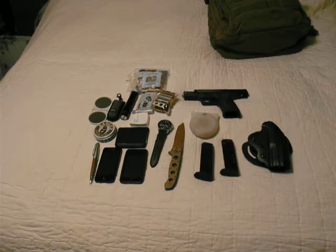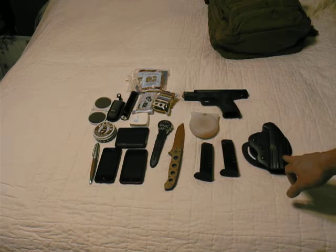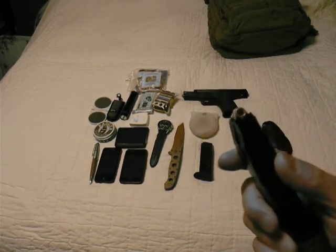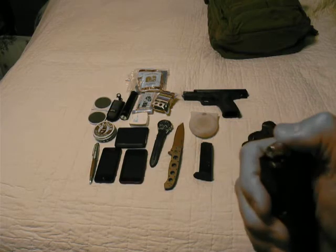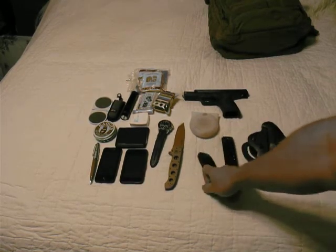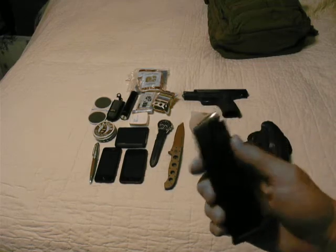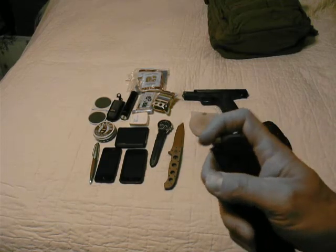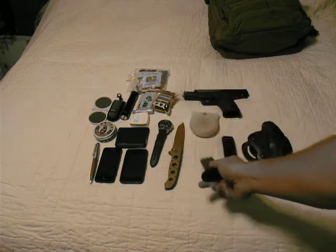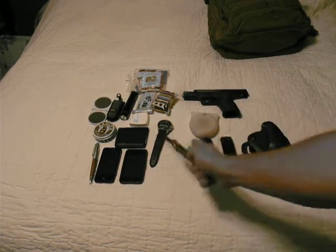I carry in here my holster and two magazines. The first one is some Speer Gold Dots — hollow points — that's what I'll call my duty ammo. Then this is just some regular copper-jacketed slug ammo that I carry as a secondary magazine.